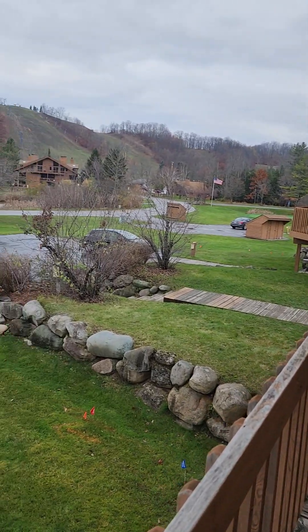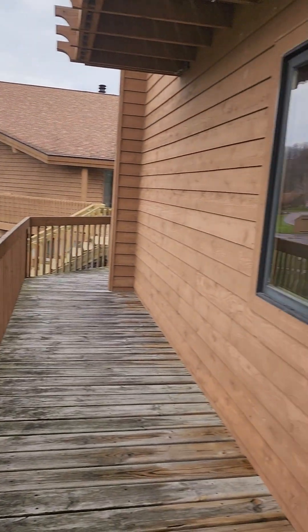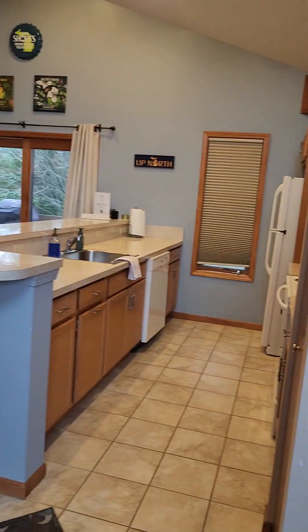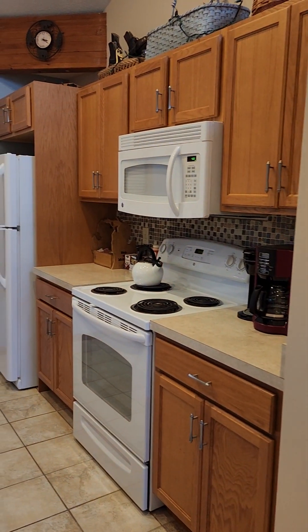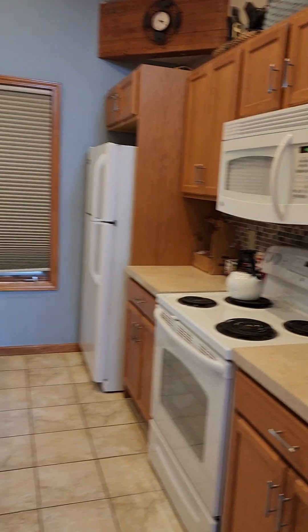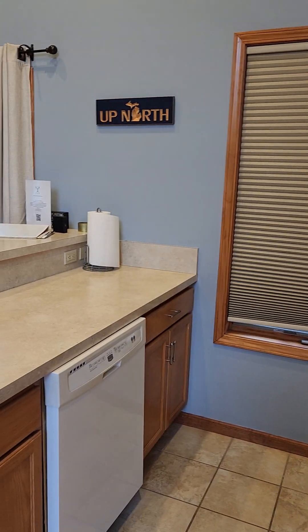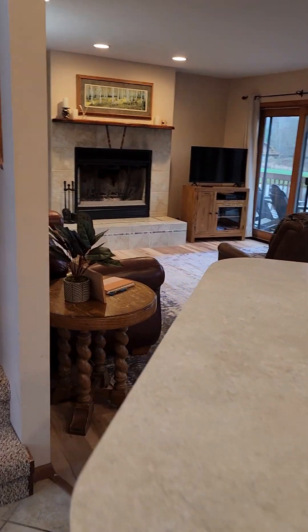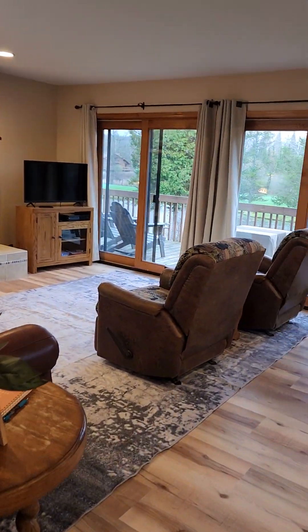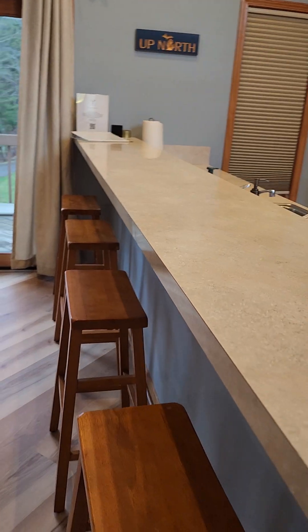This is La Villa 572. It's probably about a seven-minute walk over to the slopes. This is a nice, bright, cheerful, large twelve-hundred-and-fifty square foot two-bedroom, two full bath condo. The kitchen is large with plenty of space for cooking and gathering.